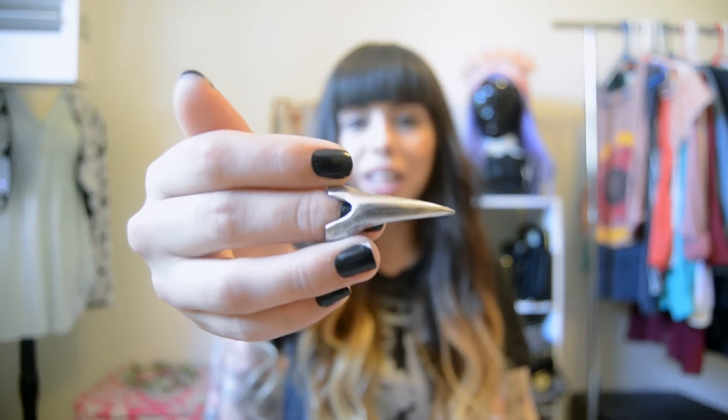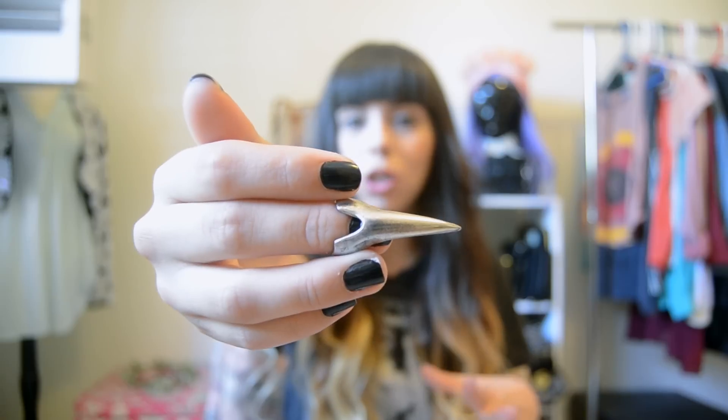So the first piece I picked out was the unique punk style nail ring in antique silver. What I like about this is it's kind of like one of those claw nails that everybody's rocking, but it was really affordable. It was kind of hard to pick out an outfit that would look really good and showcase the nail itself, but I picked out a few pieces that I think you guys are really going to like.